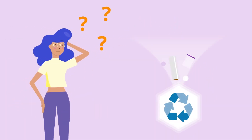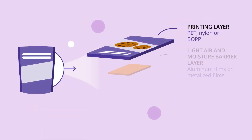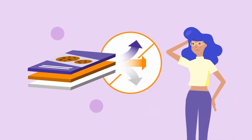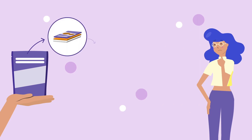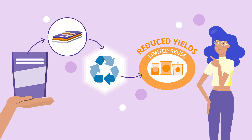The challenge with it today, however, is recycling. Flexible materials traditionally consist of multiple layers, and mechanical recycling can only function with mono materials. As a result, flexible materials are sorted out of the recycling stream and end up in landfills instead.